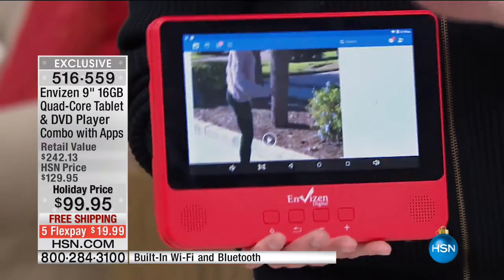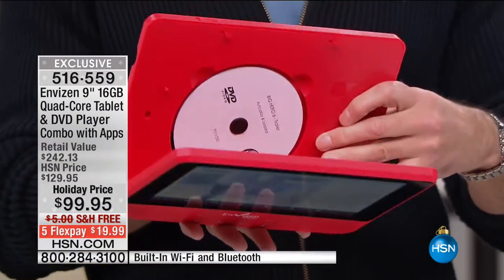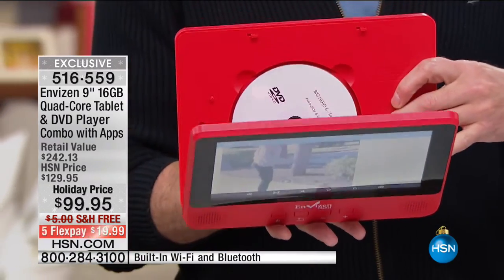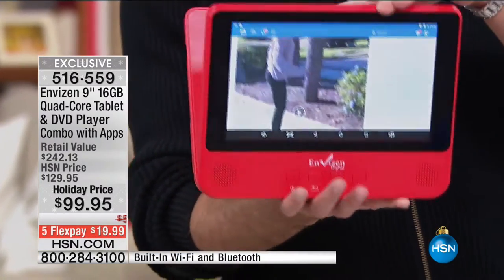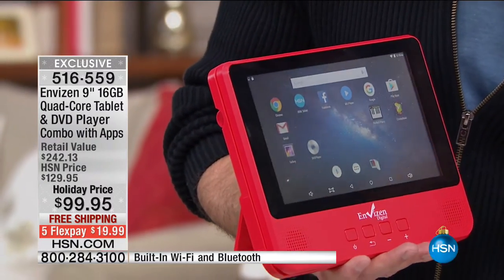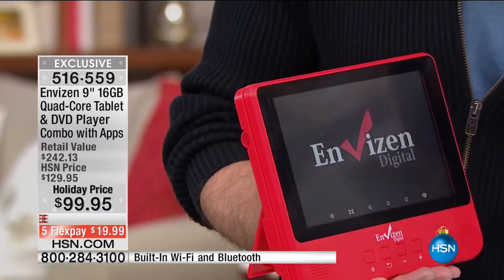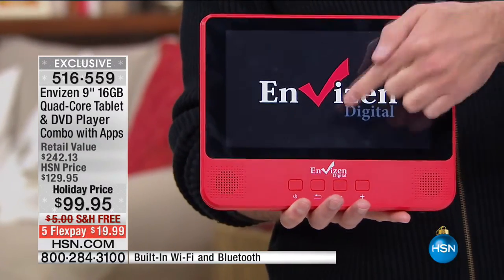That's the first part: awesome tablet power. It has an expandable memory card slot, 16 gigs of built-in memory, and the number one operating system in the entire world for mobile-based devices — the Google Android operating system. Then, of course, the big addition is a DVD player inside. You pop your DVD in, close it, and go right to the pre-installed app.